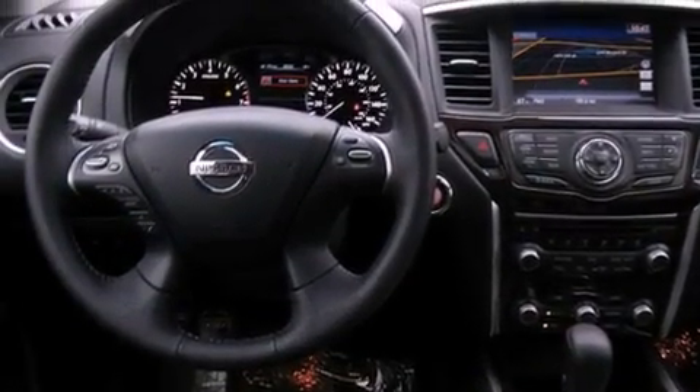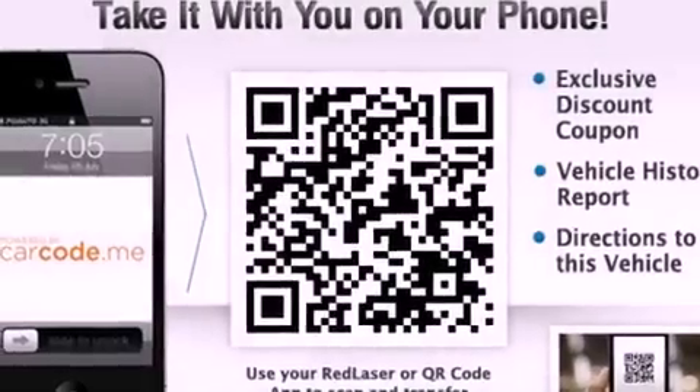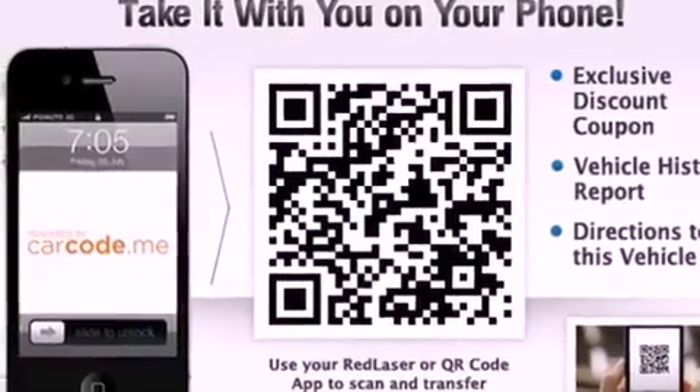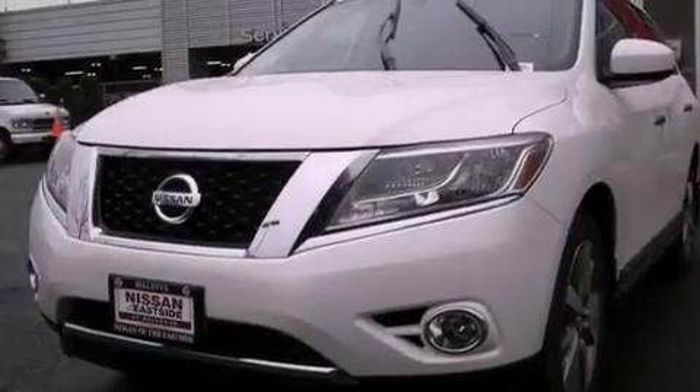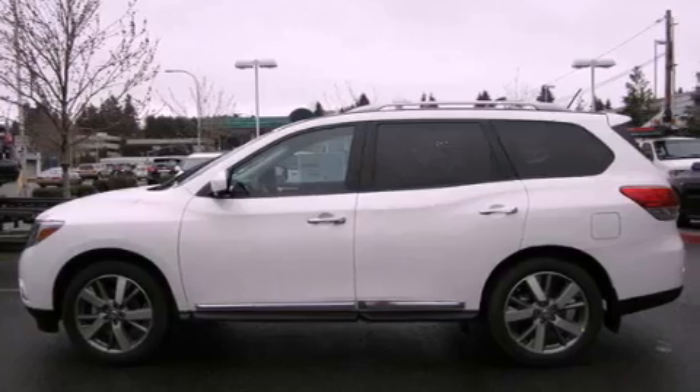The following features are also included: front seat with memory settings, air conditioning with automatic climate control, cruise control, a CD player, a leather-wrapped steering wheel, fog lamps, a traction control system, an anti-lock braking system, and steering wheel controls.